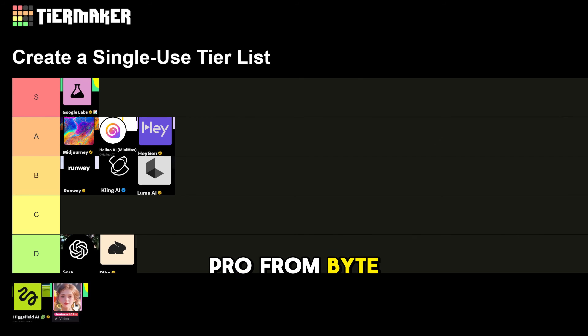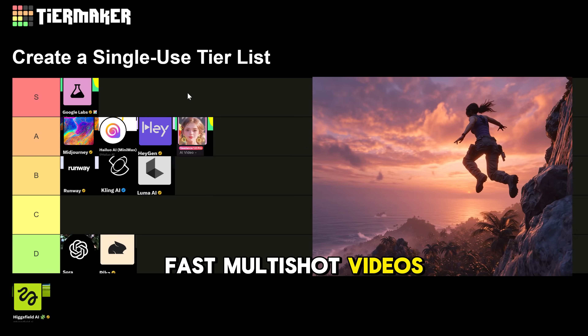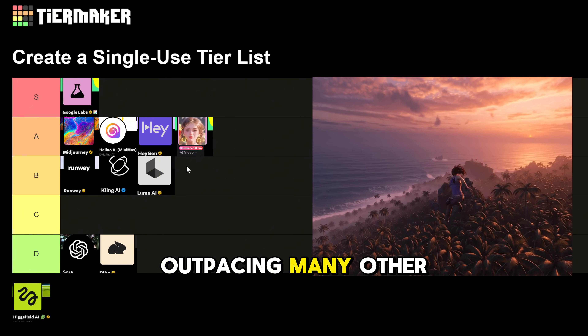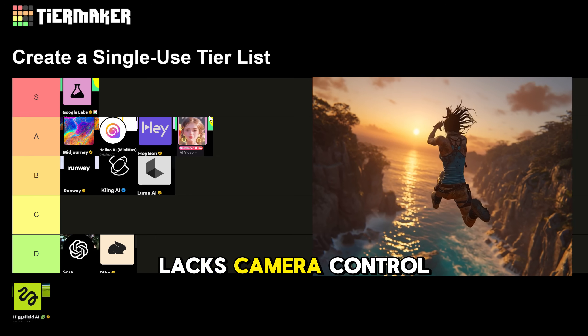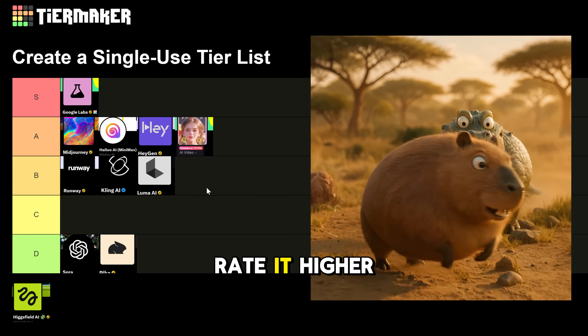C-Dance 1.0 Pro from ByteDance goes to A tier. It excels in fast multi-shot videos with strong semantic understanding and cinematic flair, outpacing many other models. But it struggles with fast movement shots, lacks camera control features, and doesn't generate sound or music, so we can't rate it higher just yet.